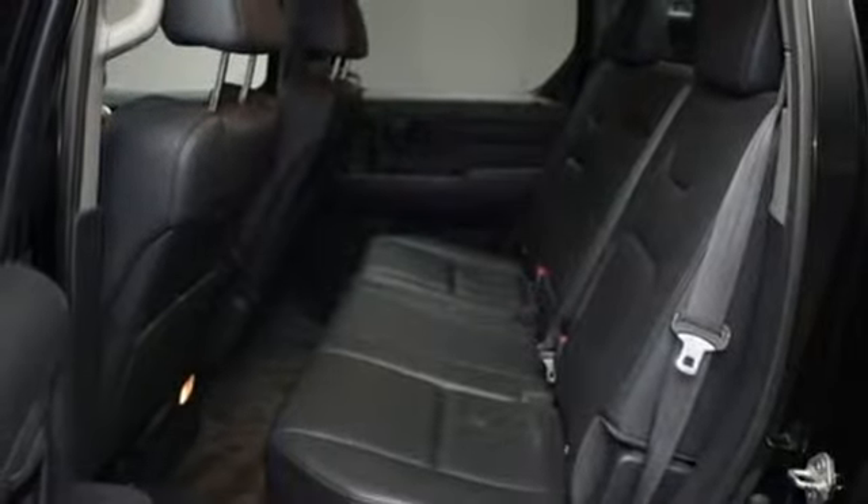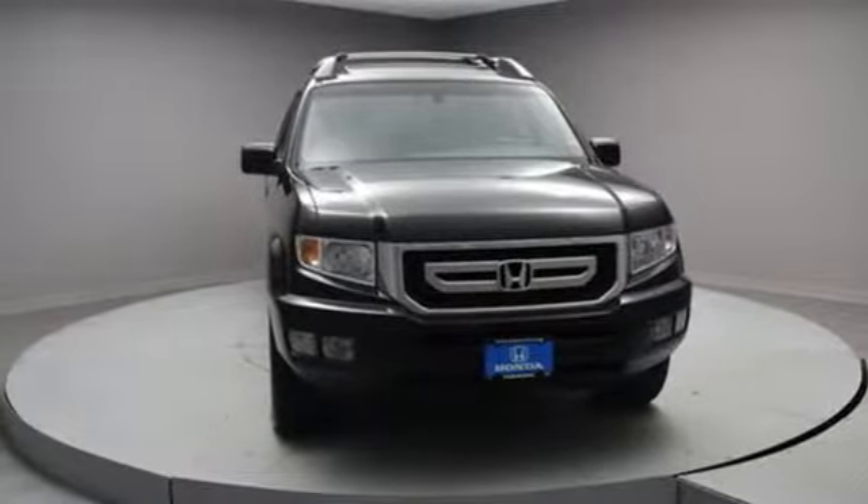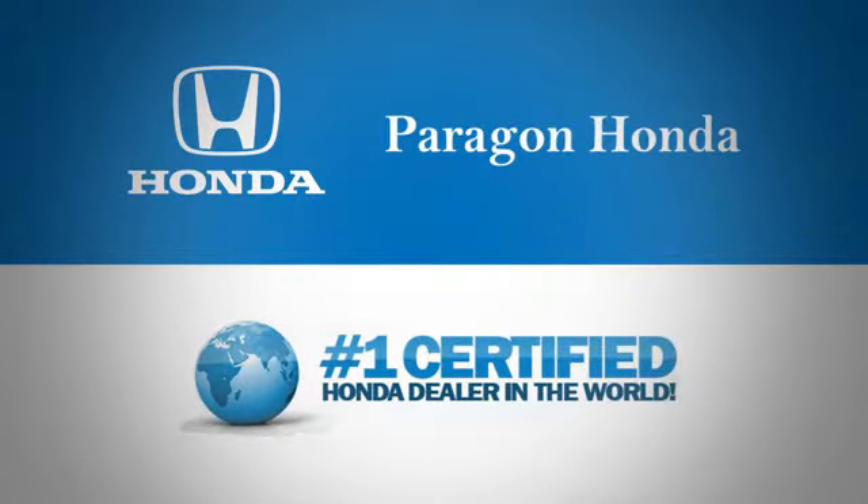They say a journey of a thousand miles begins with one step. Well, in this case it begins with a test drive. Start your next adventure today. Paragon Honda, the number one certified Honda dealer in the world.